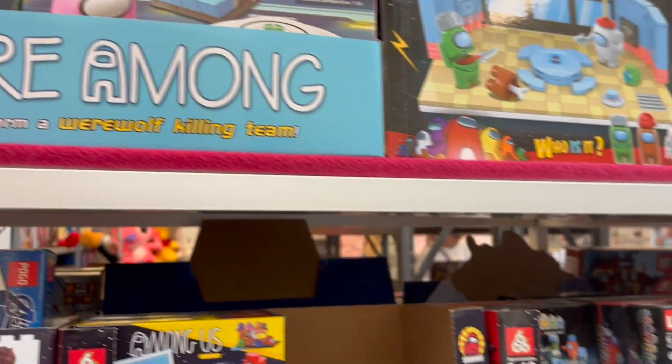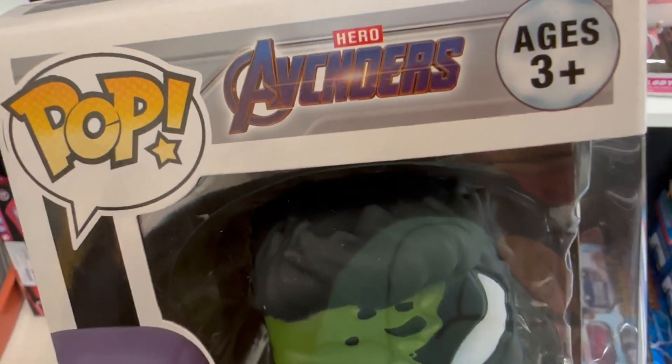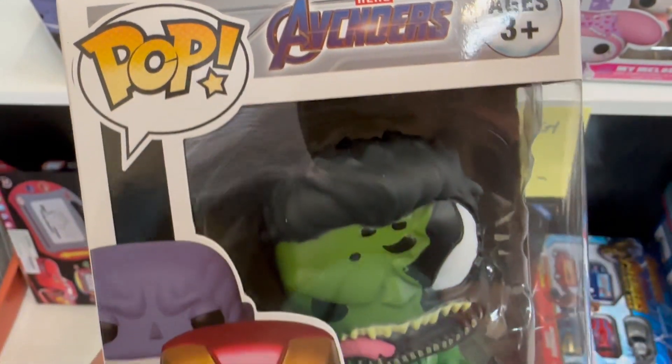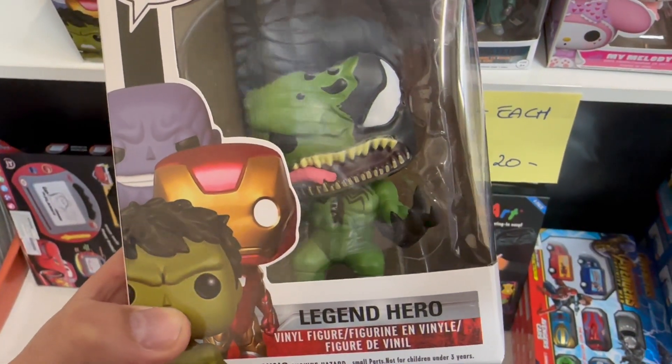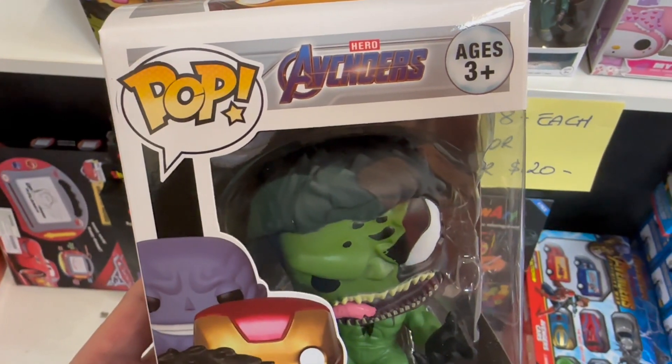Check out this dodgy LEGO logo — they're way off, they're not even trying to sound like LEGO. But the best thing I saw in this fake warehouse place was this Pop Vinyl. Oh my goodness, the Avengers? Nope, it's the AV Kunders. It's a venomized Hulk — there's Iron Man in the box, there's Thanos. I don't know what's going on there, but it was good stuff.